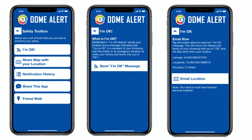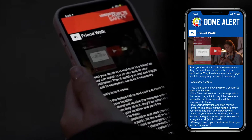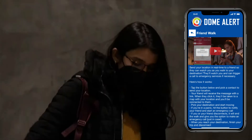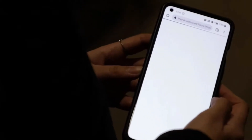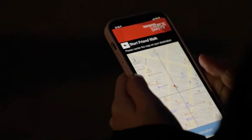The Safety Toolbox also features the Friend Walk, where you can share your location in real time with a friend and they can track you as you walk to your destination. If you're in panic, you can hit the emergency button to notify your friend and start an emergency call.